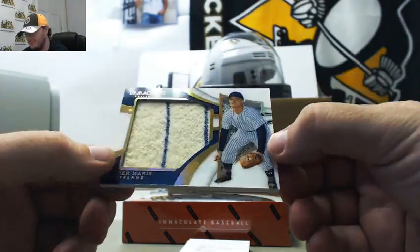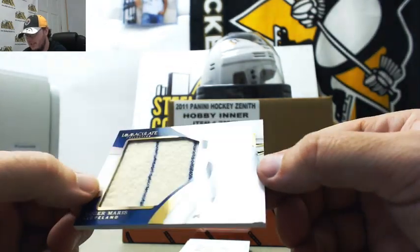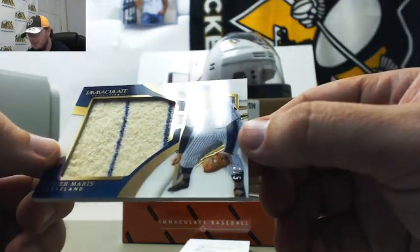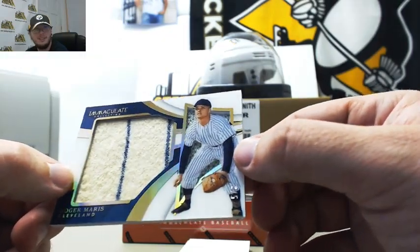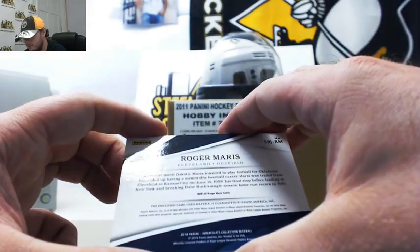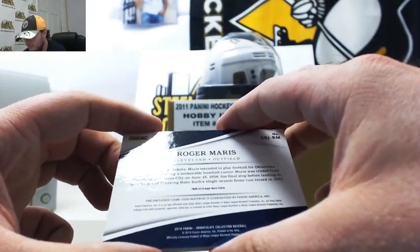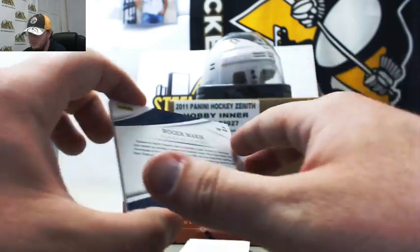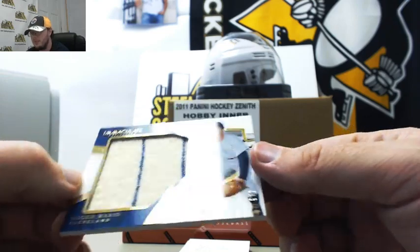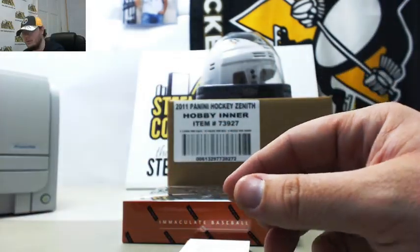How about that? That's a really nice card. Roger Maris patch, numbered 3 of 5. It says Cleveland, but it looks like a Yankees uniform and patch. I'd say it's from Cleveland. 3 of 5. Very nice on the Maris.